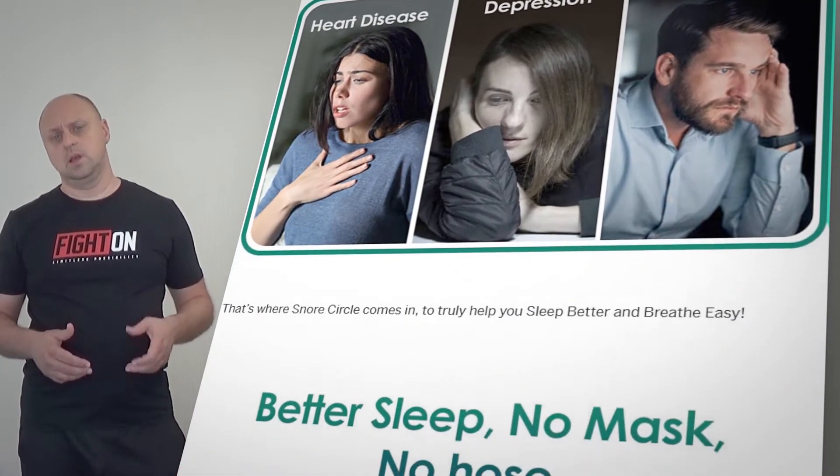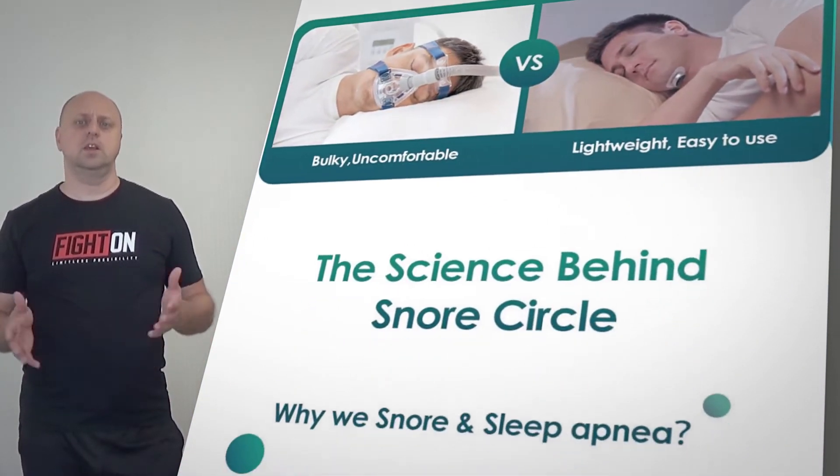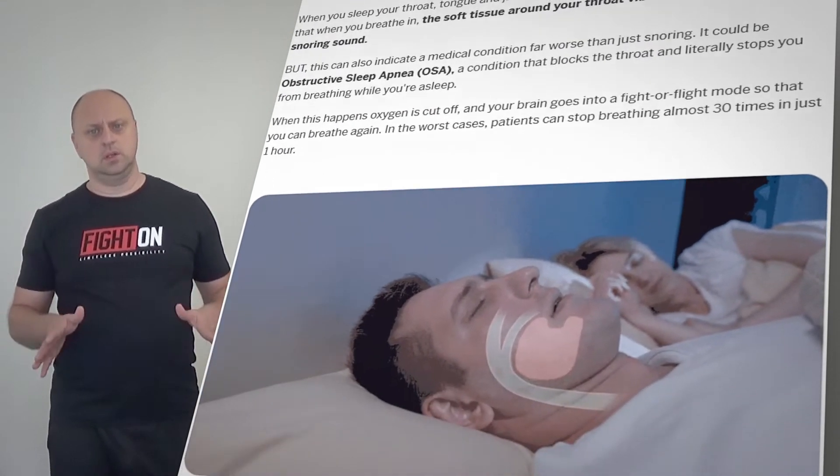Snore Circle aims to treat that problem at the source by stimulating the muscles under your chin using EMA Plus 10's technology to keep your airway open and air flowing freely and comfortably.